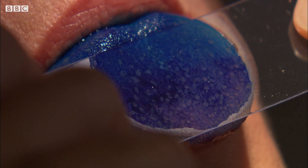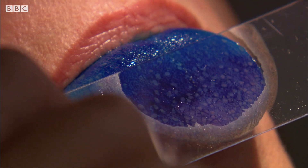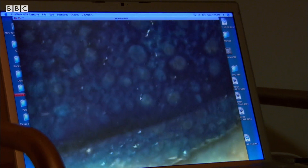Counting papillae is not the most fun in the world, but the best thing to do is take a picture. If you've got a picture, you can go back, look at it, count — and that's what we did. And indeed, the group of people who were intensely sensitive actually had more fungiform papillae. Those with fewer tasted less.